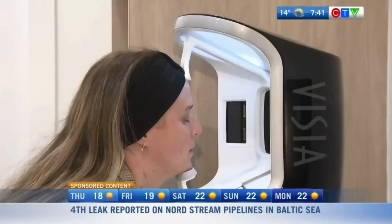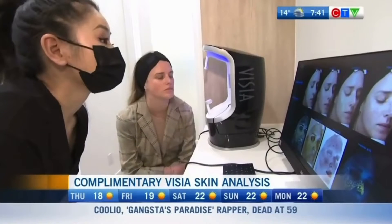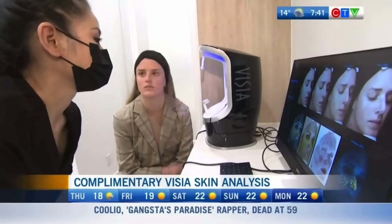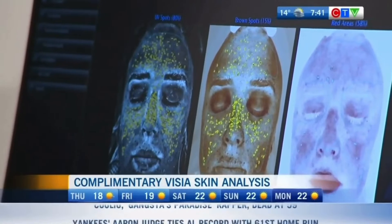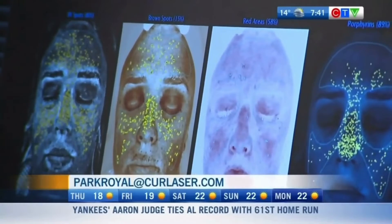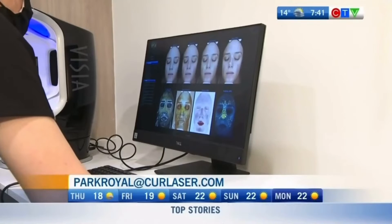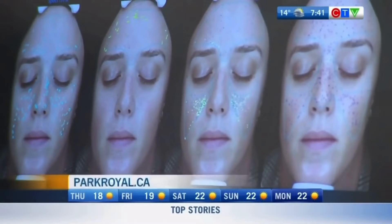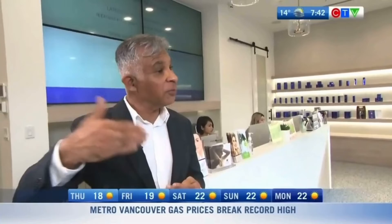For any skin service we do, we have the Vizia skin analysis system. It's a digital computerized system that scans your face 180 degrees and analyzes the pores, the texture, the circulation, the pigment, the bacteria count, and your skin age. We can analyze the skin before any treatment, and you can see how your skin age will go down and your skin health will improve after each treatment.